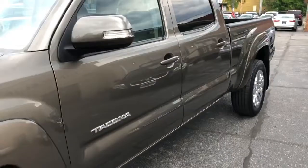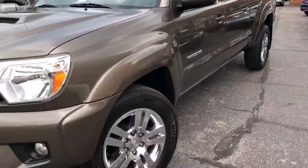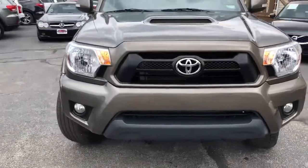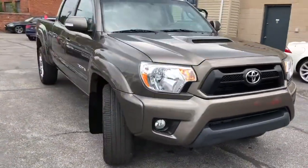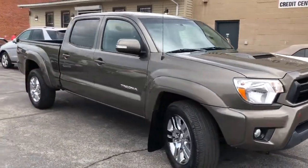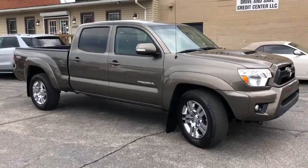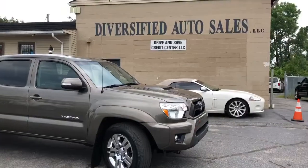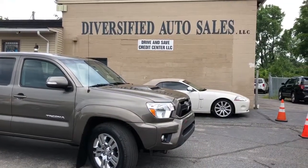Guaranteed credit approvals in full effect right here folks. Starting down payment $11.95. This is a 2012 Toyota V6 4x4 TRD Sport, double cab, long bed, right here — dashcleveland.com. Thank you.